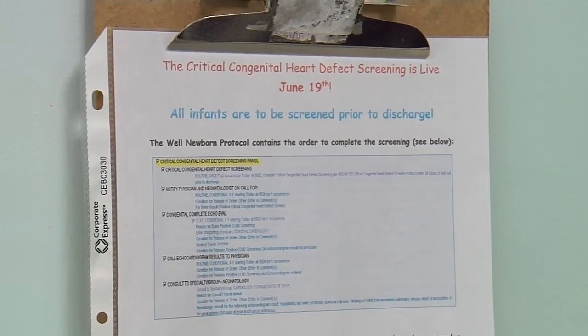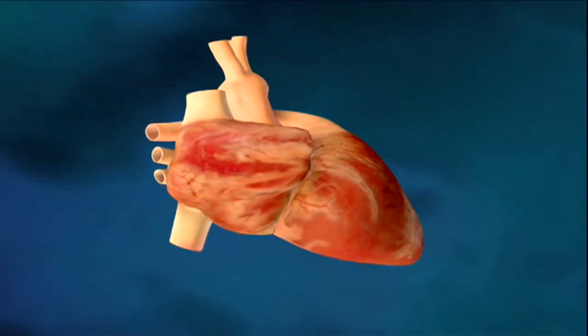The name of the test is the pulse oximetry screening. Since June, about a thousand infants have taken the test, looking for heart defects.